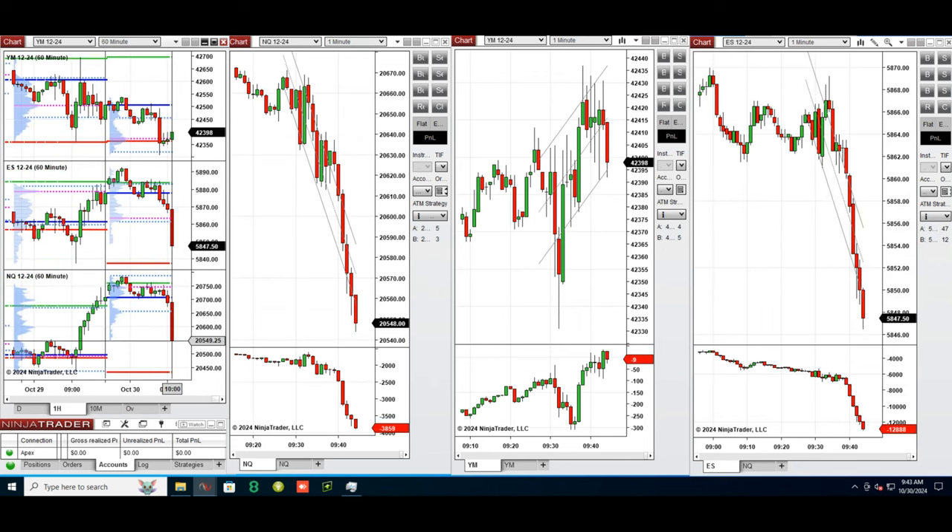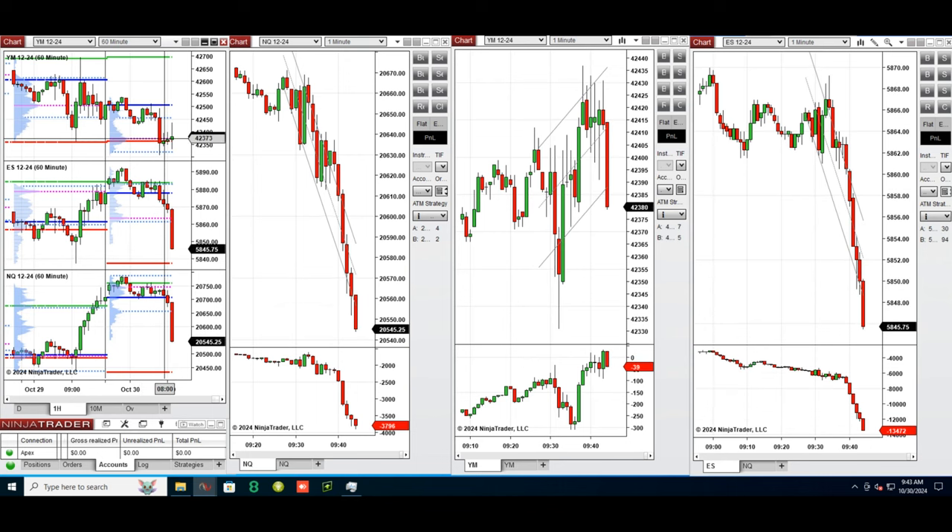Our plan of action for today is to wait for this pullback to be completed and the price to test the previous level of support. When the buyers come back and push the price higher, we will take long positions and they will establish an uptrend. Stay tuned and we're going to update you with any trades we take today.